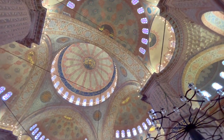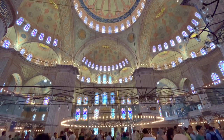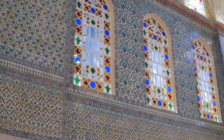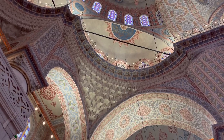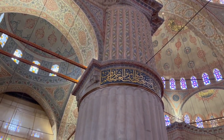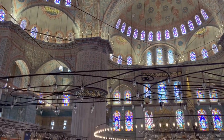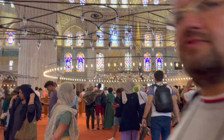Look at these incredible domes. There are 5 main domes, 6 minarets, and 8 secondary domes. The central dome is 43 meters high. The way light plays inside here through more than 200 stained glass windows is just magical.